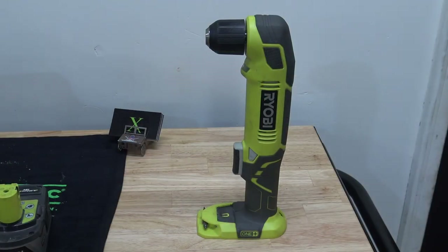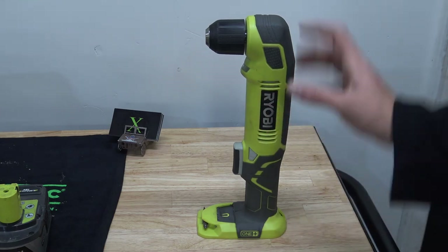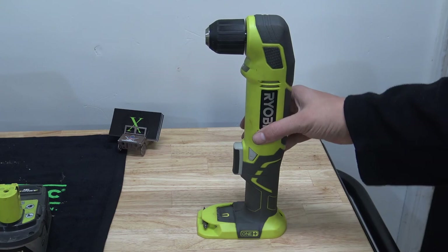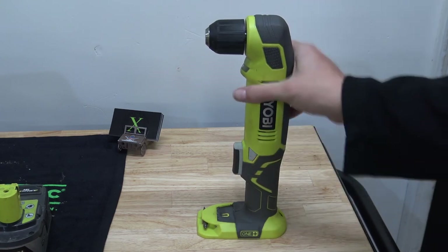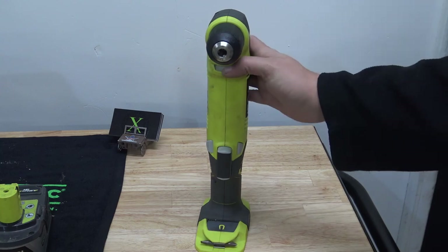This one's pretty interesting — it's a right-angle drill. There's no real special features other than it being a right-angle drill. It has forward and reverse, a trigger, and a little LED light.